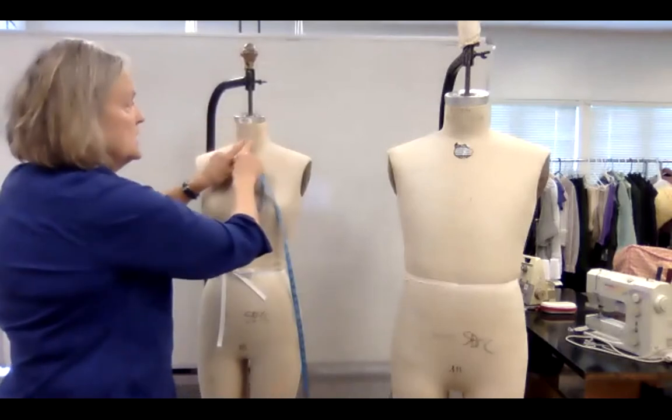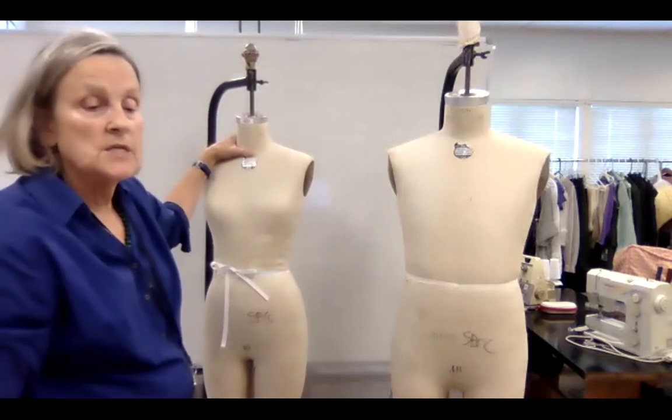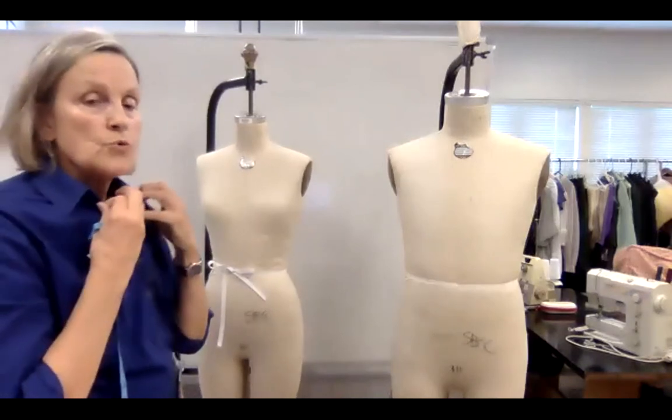In that case, you might cut the neckline down so you're not squeezing the neck. An interesting thing about neck measurements: every singer — particularly opera singers — thinks their neck is 20. Their neck could be a 16, but they really want room to breathe. The more classical the singer, the more room they want.